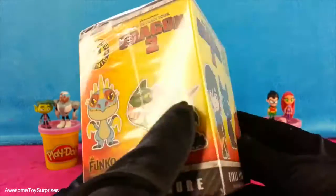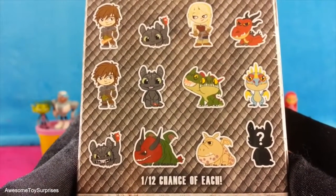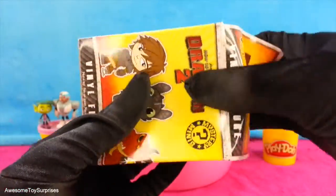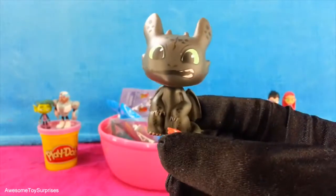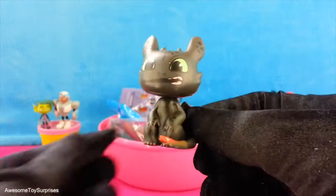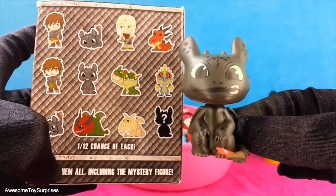That's cool. It's a How to Train Your Dragon 2 blind box. Each box contains one mystery minifigure. There are a total of 12 that you can collect. Let's open it and see which one we got. We got Toothless, and this Toothless is the surprise figure. He's sitting down with his gums showing. There he is, the surprise figure.